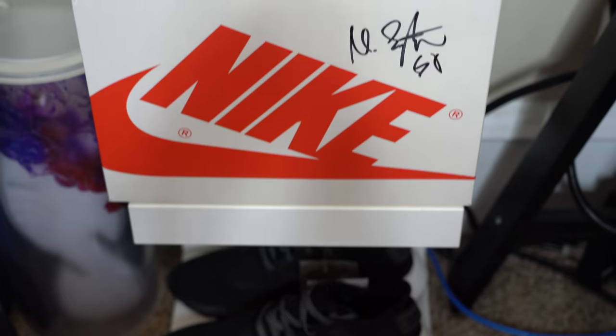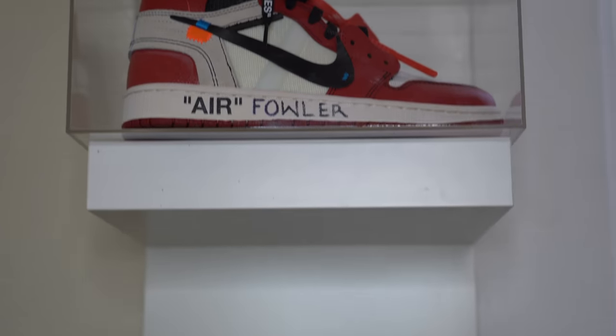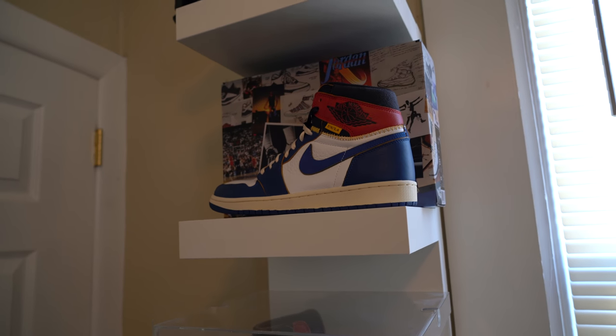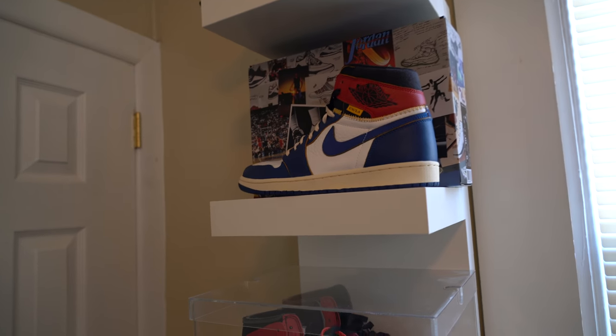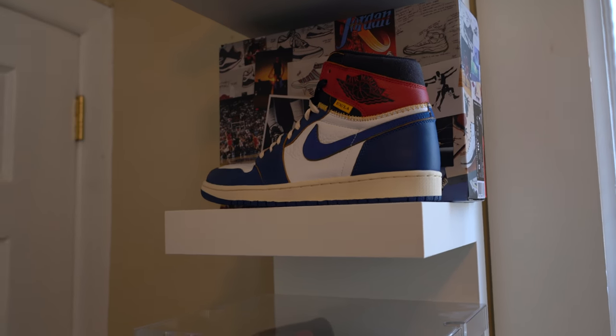Over here we've got my grail wall. At the top are the Storm Blue Union LA Air Jordan 1s, and the reason they're at the top is because I proposed to my girlfriend in that pair of sneakers, so no matter what shoe it was, that would be a grail regardless. It's kind of funny that her name is Jordan and I proposed to her in a pair of Jordans — and the Union ones at that.